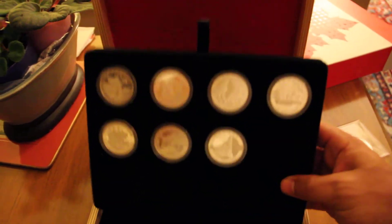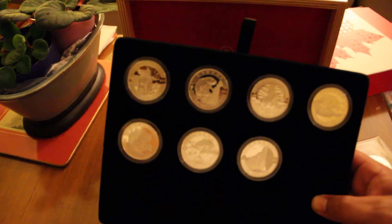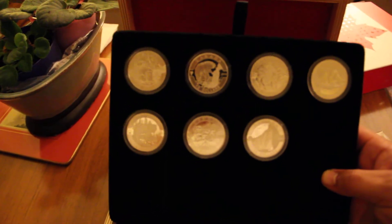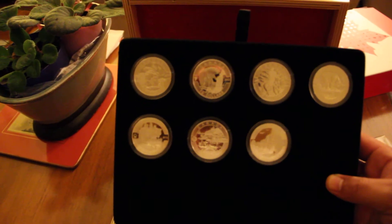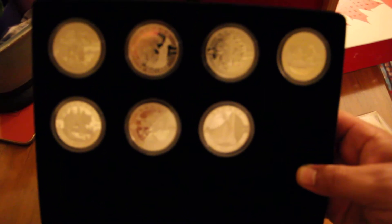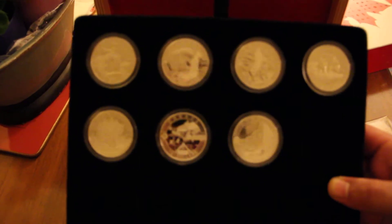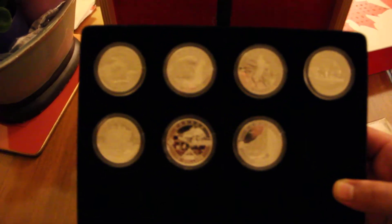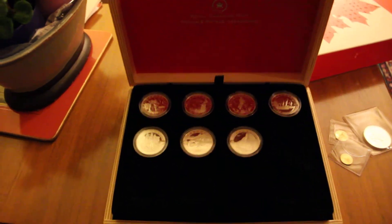Here are all the certificates of authenticity, and this is the O Canada series — 12 in the series and I've done seven of them so far. The first one is the First Nations Inuksuk, second is the beaver, third is the Royal Canadian Mounted Police, fourth is the grizzly and polar bear, fifth is the wolf, sixth is summer celebrating Canadian summer, and the seventh is Niagara Falls. I think this is a really cool keepsake.